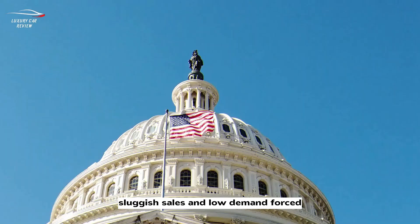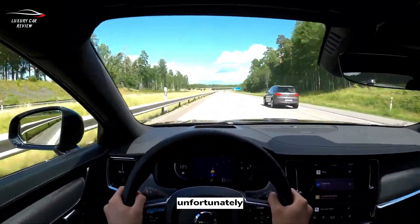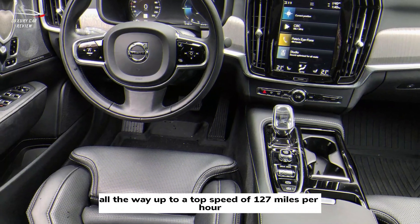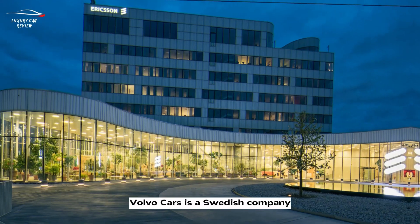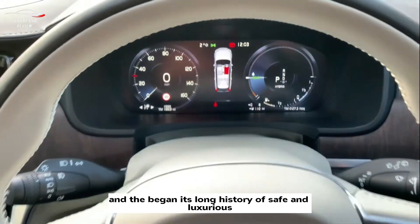Unfortunately, sluggish sales and low demand forced Volvo to discontinue the V90 in the U.S. The V90 reaches a top speed of 127 miles per hour and standard seating is designed to carry up to five passengers comfortably. Volvo Cars is a Swedish company that began its long history of safe and luxurious vehicles in Gothenburg, Sweden.